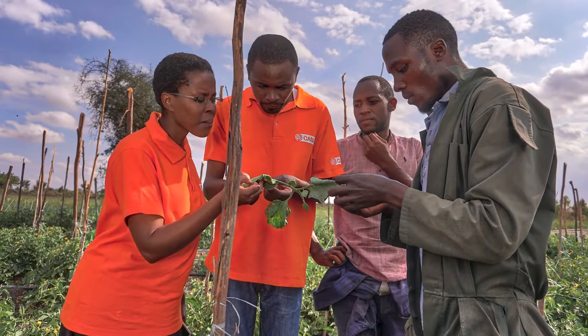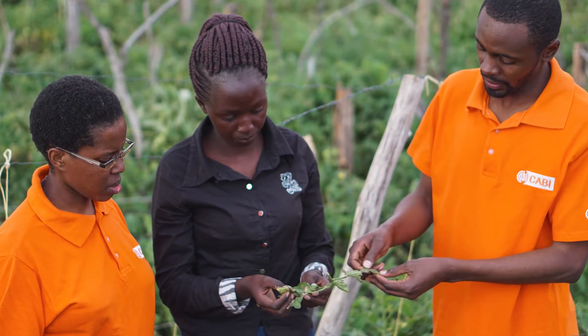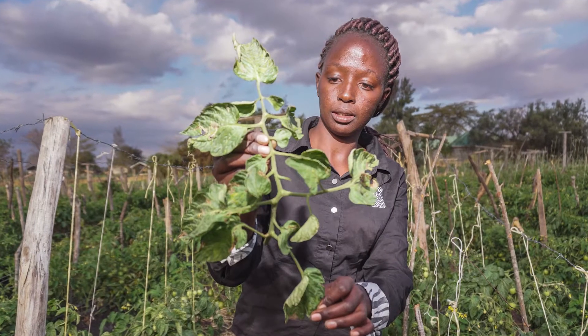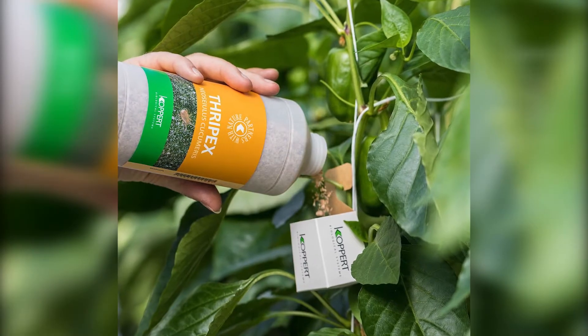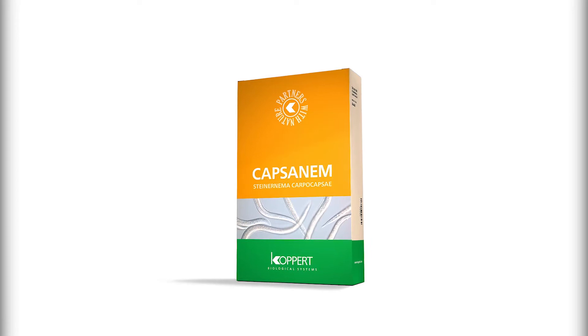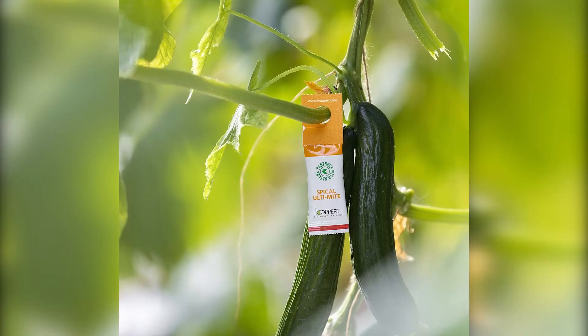CABI's program Action on Invasives, in partnership with COPAT, has engaged farmers and other stakeholders in the uptake of biocontrol products to manage Tuta Absoluta. Additionally, COPAT offers a wide range of biocontrol products that are sustainable, economically efficient, and do not pose any threat to human health and the environment.